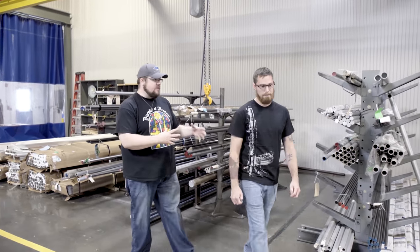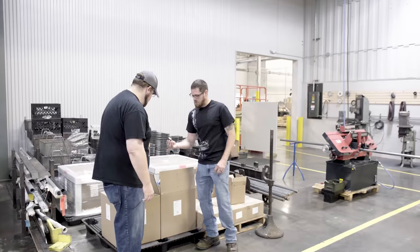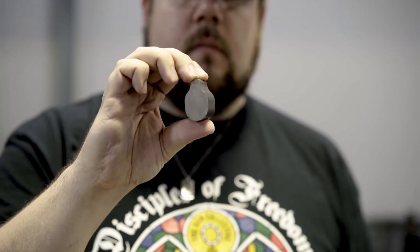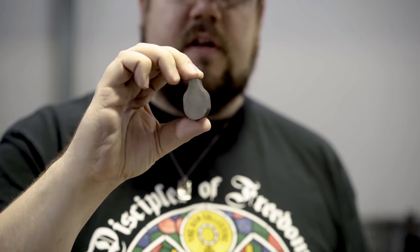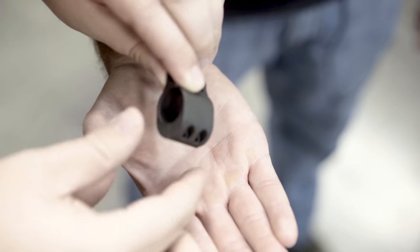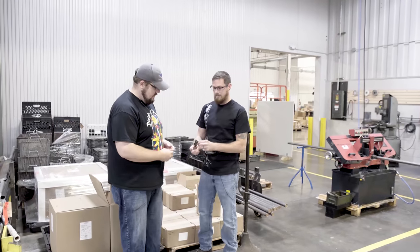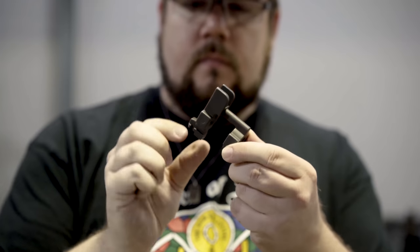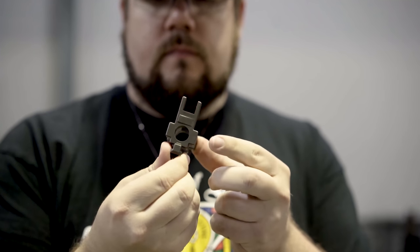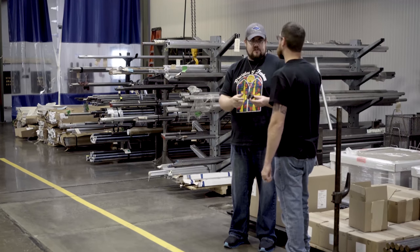YHM produces a lot of different products. This is one of the extrusions for our low-profile gas blocks, which is one of our best sellers. And this casting is for our front sight tower base — basically a front sight gas block combo. We use casting because it's a more complex part, so there's less machine time to reach the final shape.